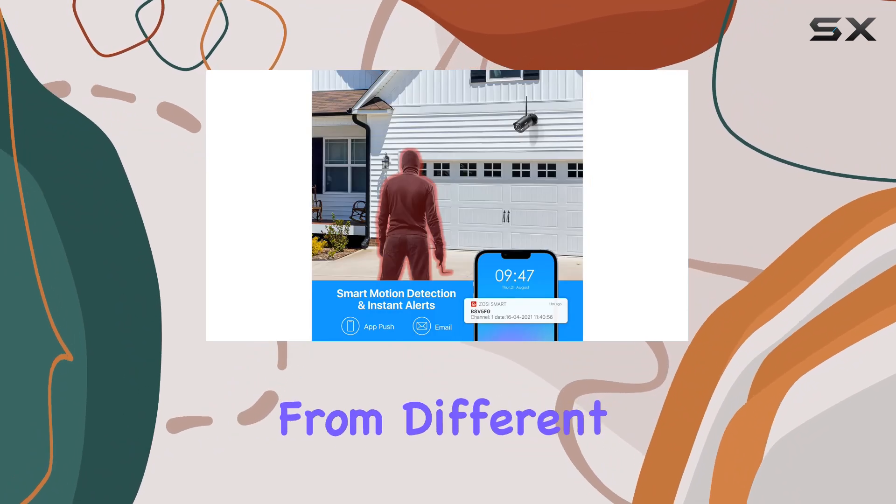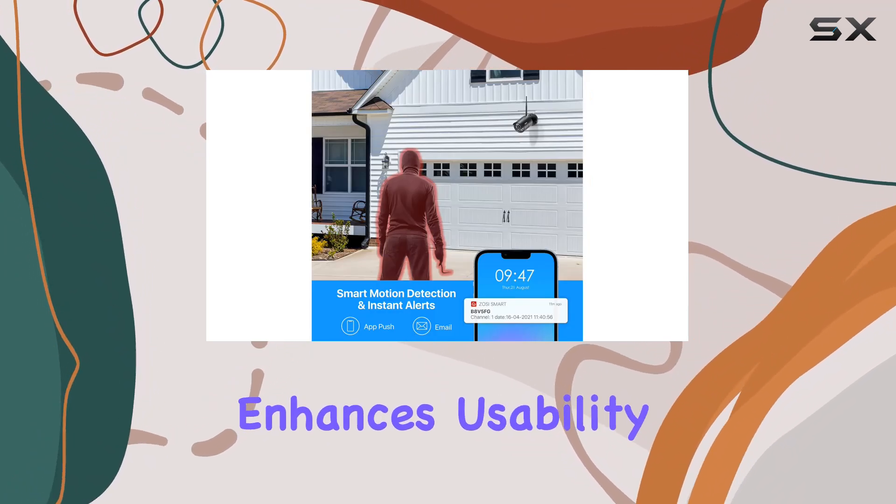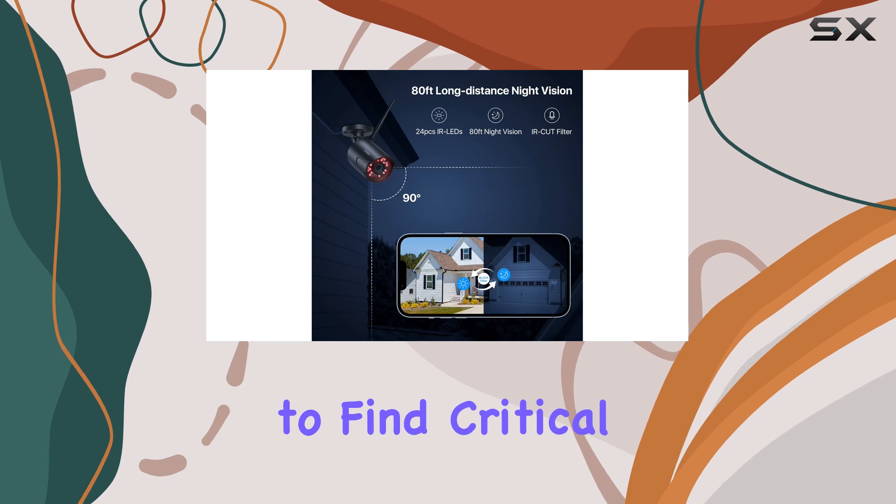The ability to review footage from different dates and times enhances usability, making it easier to find critical moments.